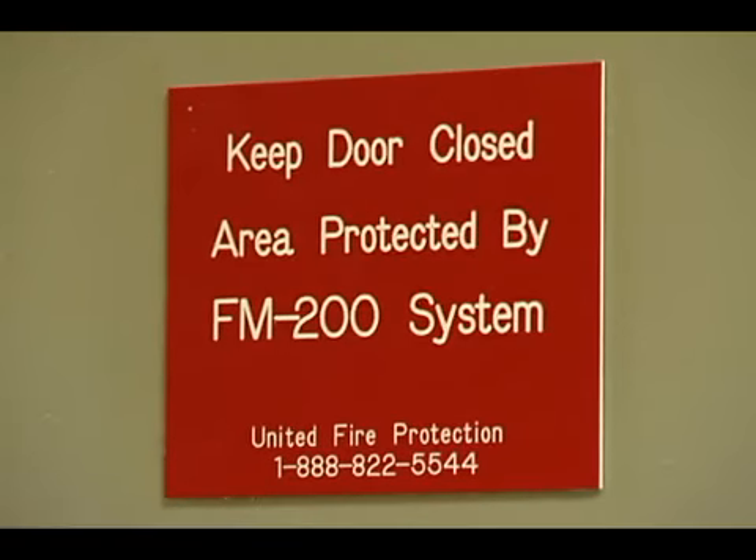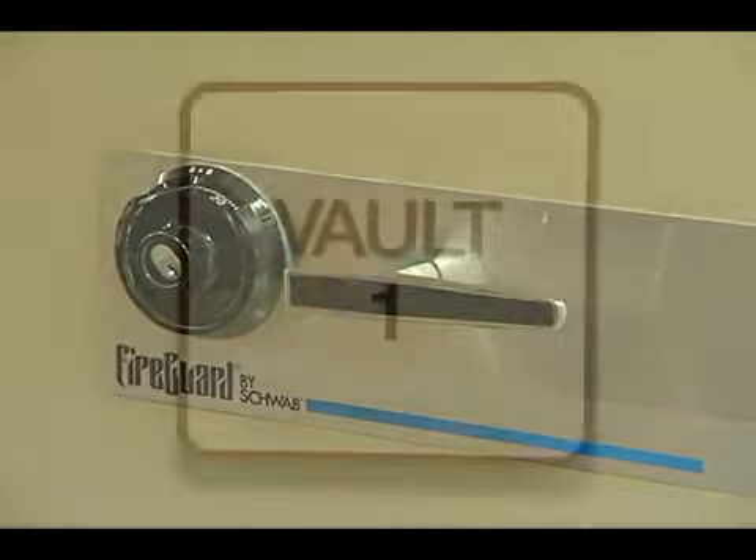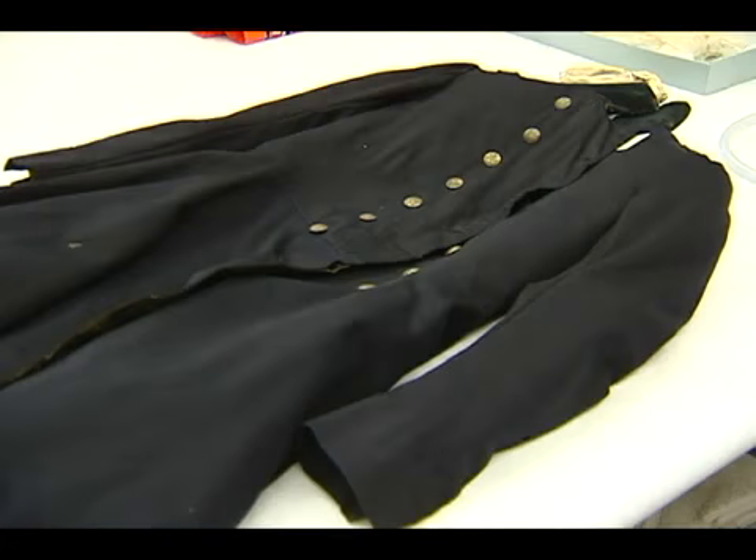This brings us to the one place we were forbidden to shoot. This is the vault in the curatorial building where all of our artifacts are housed. Unfortunately we can't take you inside because it's top security, but this is where everything lives.